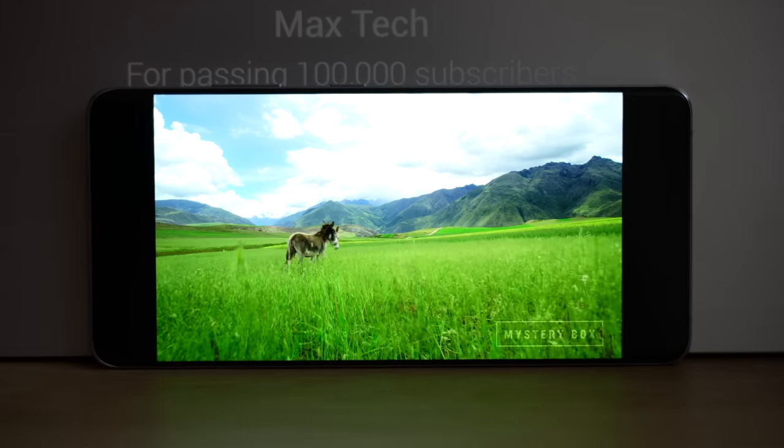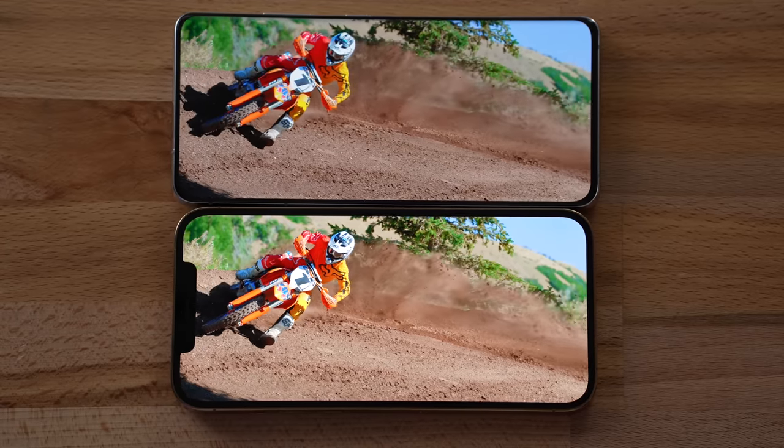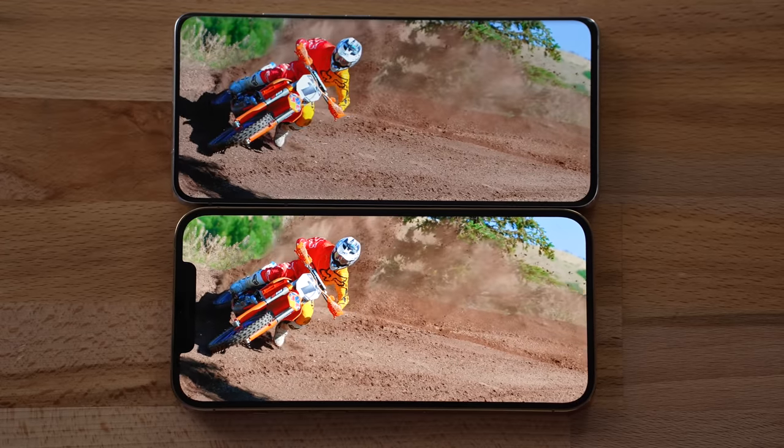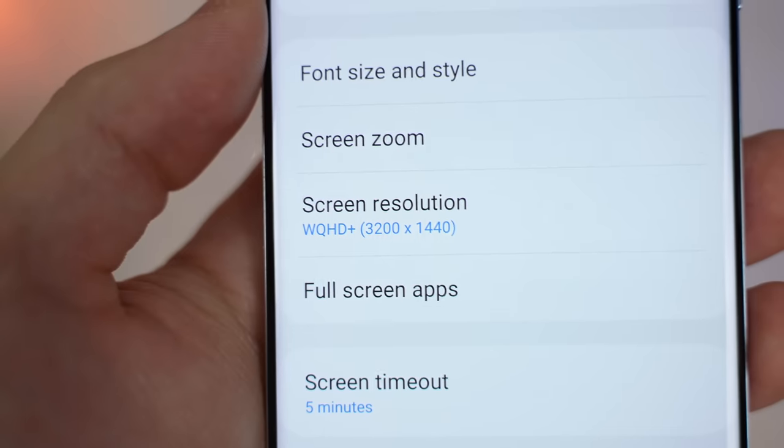Getting back to the display, it's very nice and bright, and the colors look great as well. It didn't do quite as well in the HDR video test for some reason, but it's still a top-notch display. The absolute best thing about the S21 Ultra is that you can now finally have both 120hz refresh rate and full 1440p resolution at the same time. This is amazing — it's a game-changer because it's been one of the biggest drawbacks with previous Samsung phones.